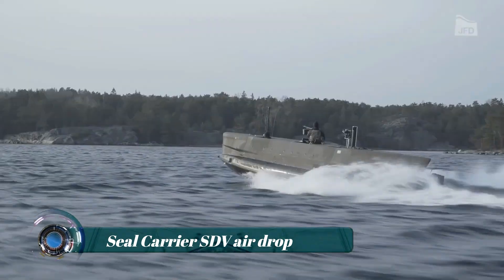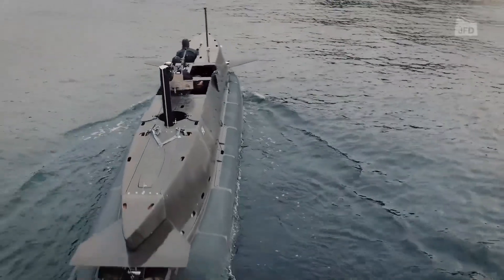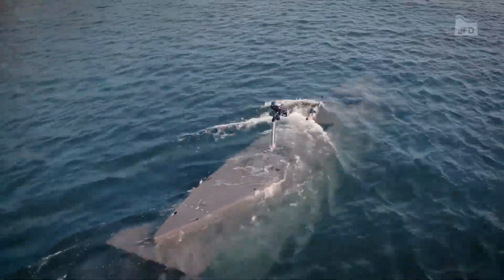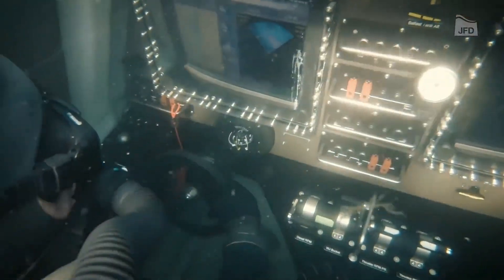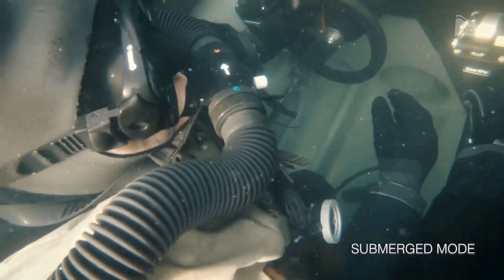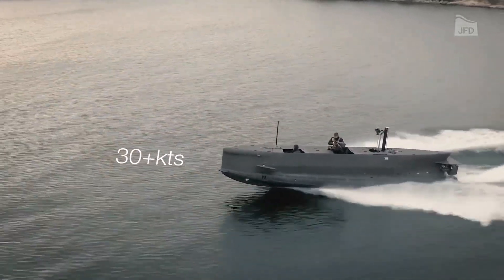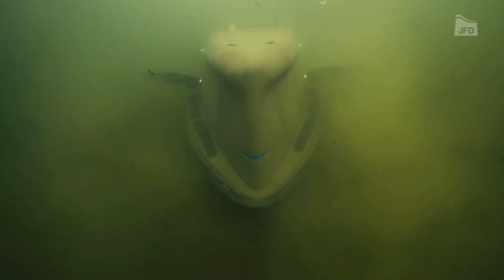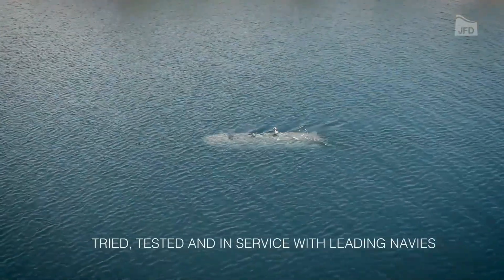The Seal Carrier SDV (Swimmer Delivery Vehicle), airdropped by JFD, is an eight-man swimmer delivery vehicle that facilitates the insertion and extraction of special operations forces and equipment, allowing for greater standoff from surface ships and submarines. Seal Carrier vehicles transit at speeds of up to 30 knots on the surface thanks to an onboard diesel engine, while submerged propulsion is delivered by thrusters powered by advanced lithium-polymer batteries.